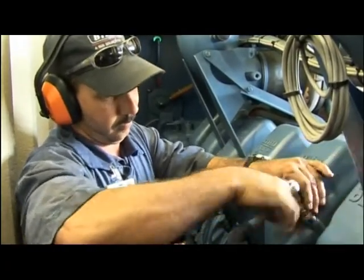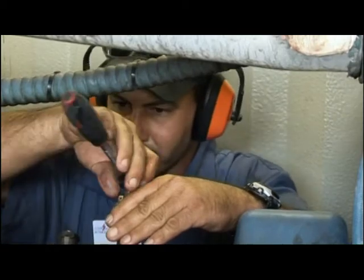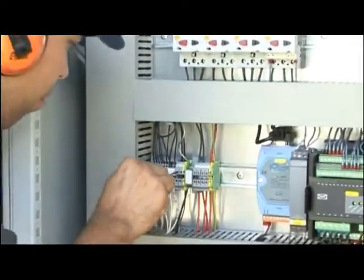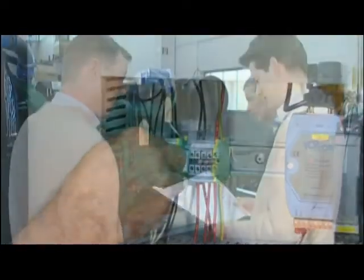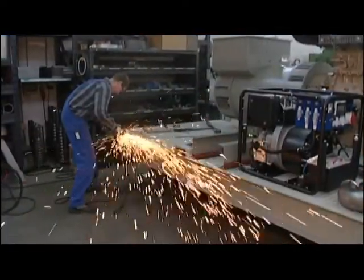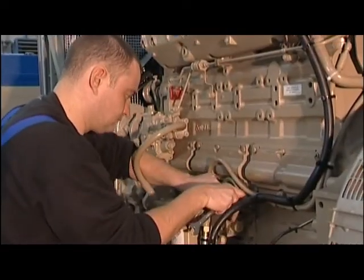Apart from the wide range and quality of our products, at ABZ we also offer comprehensive worldwide service: installation, start-up, maintenance, as well as training operating and service staff. This outstanding range of services makes ABZ the professional partner for dependable power generation.